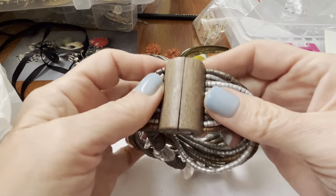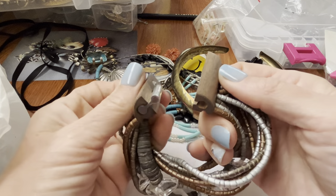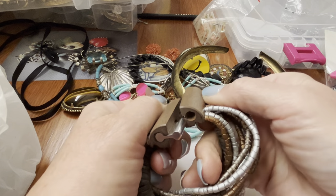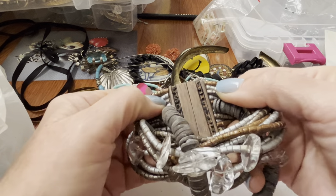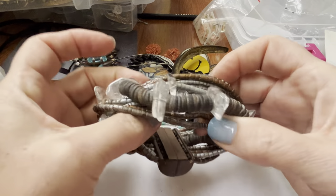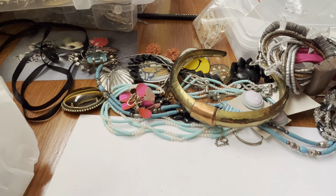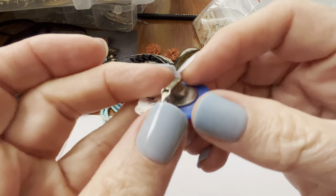This bracelet almost looks like that brand — I know it's not pronounced 'money,' it's like Moni or something like that. That's what this reminds me of. But it should be marked if it was — but then again, who knows? It's got some rock crystal and all these funky beads, very organic looking. Boho — maybe that's what we call it.